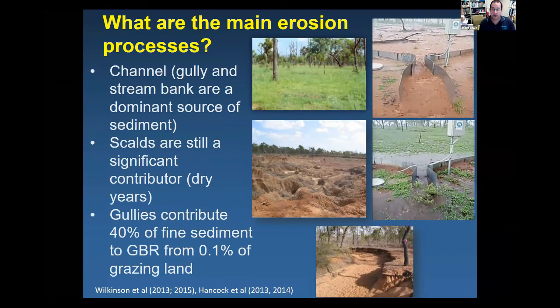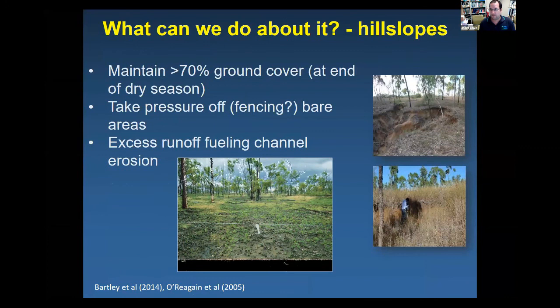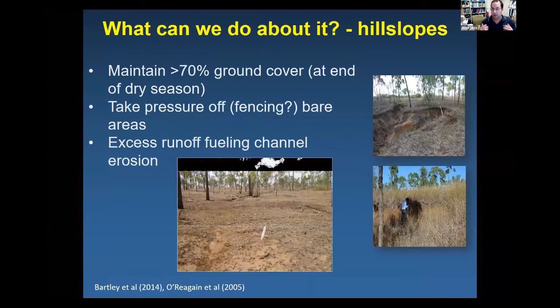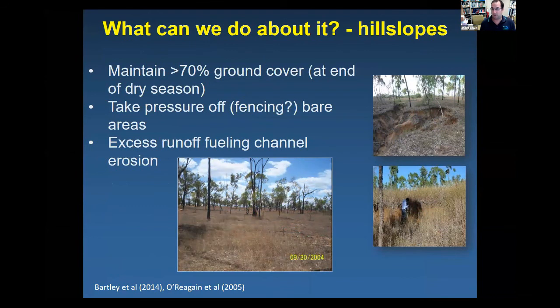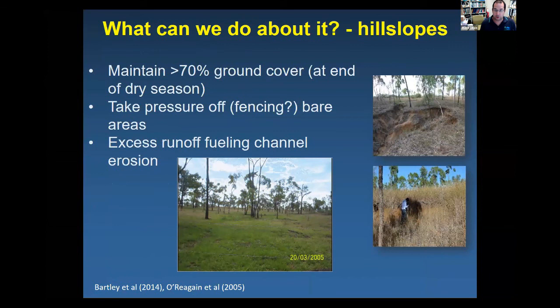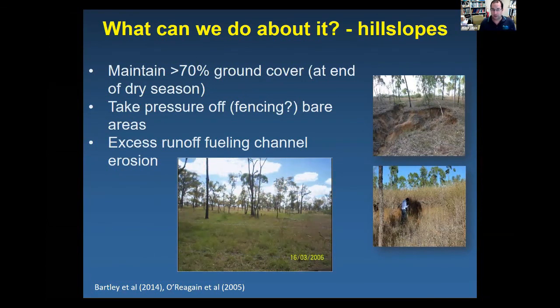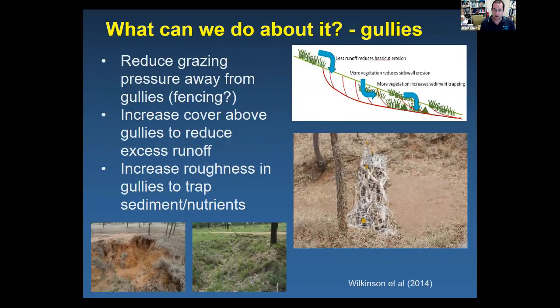What can we do about it? For hill slope erosion, it's about maintaining ground cover, which also helps the hydrological function of the landscape, reduces surface runoff, and can reduce gully erosion. Fencing off bare areas and addressing excess runoff that fuels channel erosion are key strategies.